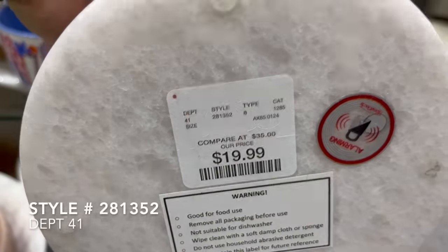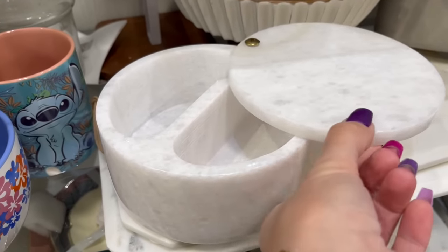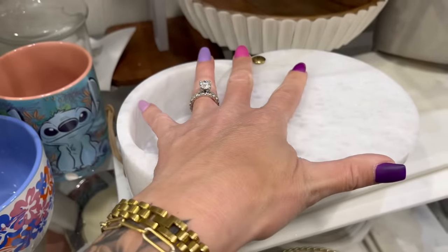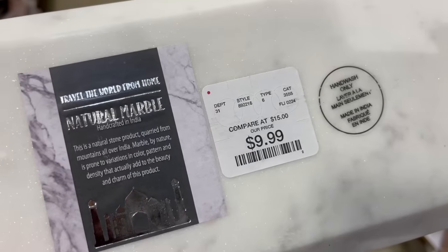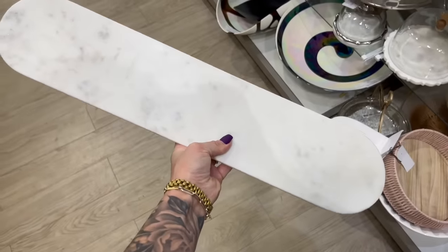If you have been wanting to add some luxe items to your home, HomeGoods has a variety of marble and natural stone decor pieces and different elements, including this really fun trinket box as well as this beautiful serving tray. Put some crackers or cheese on here and this would make the perfect addition for hosting a party.